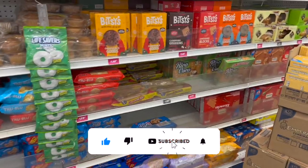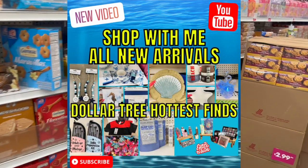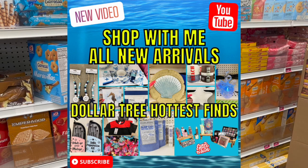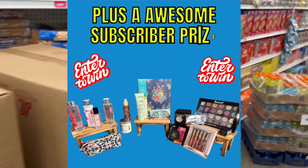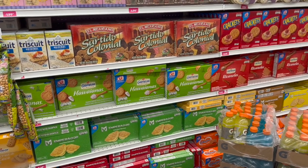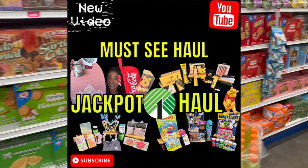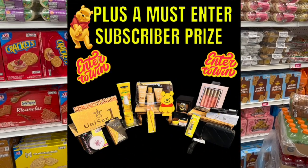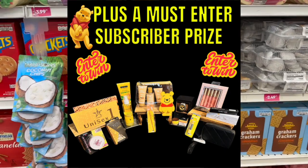I wanted to give you a friendly reminder — if you're new to my channel, welcome! Please hit that like, subscribe, and notification bell so you never miss an episode. I do have several subscriber prizes up for grabs in my Dollar Tree shop-with-me that I just posted yesterday. There's also an amazing subscriber prize in my Dollar Tree haul — if you love Winnie the Pooh you need to check that out. Now let's take a look at all the fun food!